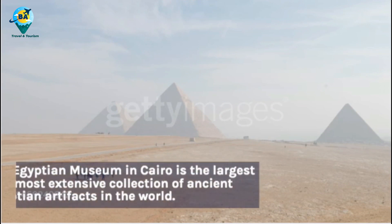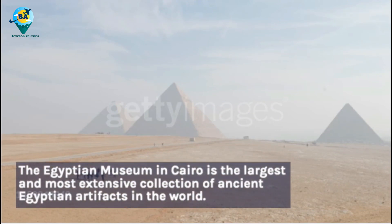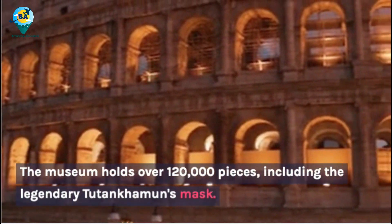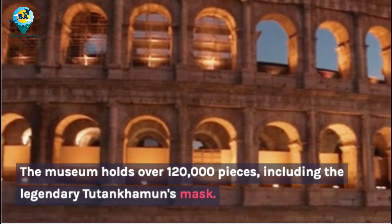The Egyptian Museum in Cairo holds the largest and most extensive collection of ancient Egyptian artifacts in the world. The museum holds over 120,000 pieces, including the legendary Tutankhamun's mask.